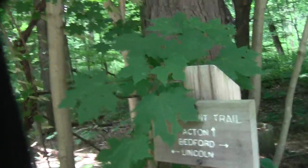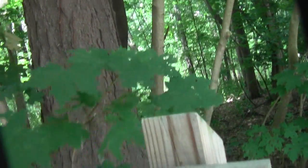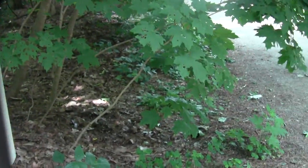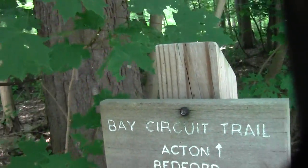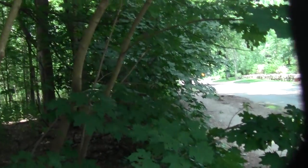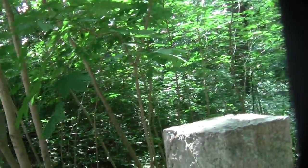And what is this? Bay Circuit Trail. This reputedly goes to Lincoln, that's said to go to Bedford, and as indicated, this goes to Acton. How interesting.